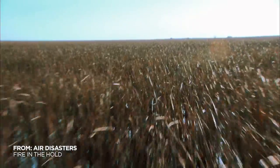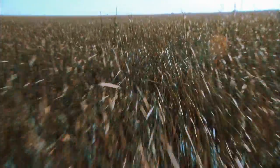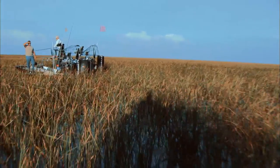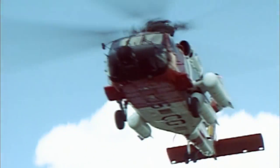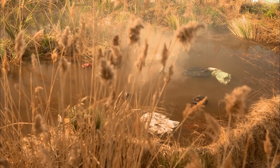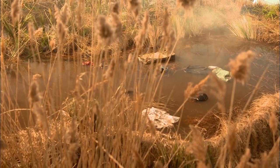Flight 592 has crashed into one of the most inhospitable spots on Earth, the Florida Everglades. A large jet aircraft — airliner size — has just crashed out here. Need to get your choppers in the air. The Everglades covers much of the southern tip of Florida: hundreds of square miles of shallow swamp, mangroves, and watery grassland. Just getting to the crash site will be a huge challenge for rescuers.